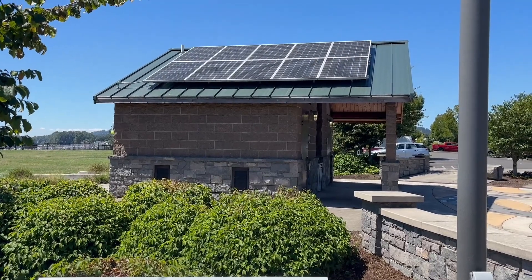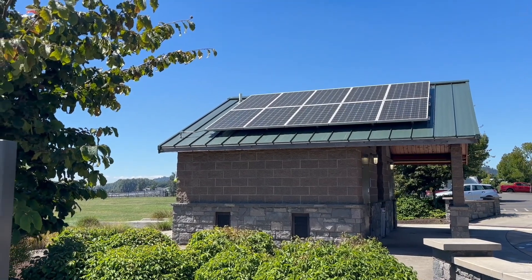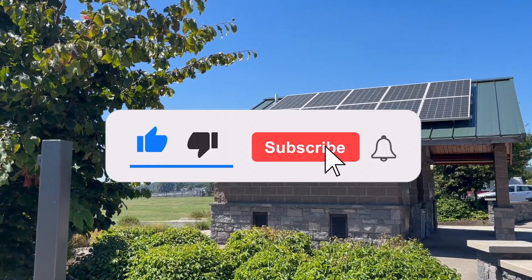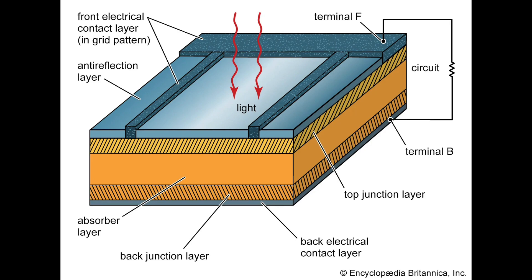So first things first, what are solar panels? Solar panels are devices that convert sunlight into electricity. They're made up of many smaller units called solar cells. Typically, these cells are made from silicon, a semiconductor material. When light hits these cells, it triggers a chemical reaction that produces electricity.